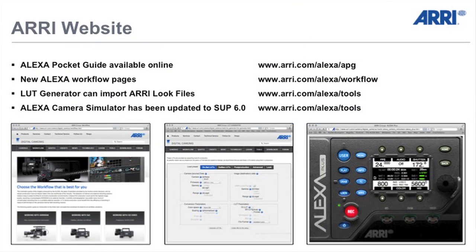We have new website information. We have an Alexa Pocket Guide that has proven extremely successful, and we now also have that online — in fact I just got an email that it is officially online. You can download it to your iPhone or iPad and keep it locally. We have new workflow pages that very simply show the workflow for the Alexa, a lookup table generator for those who want to take the ARRI look files into post production for color correcting, and also a camera simulator — an extremely popular tool with assistants because they can train on how to work with the Alexa at home on their iPad, iPhone, or laptop.